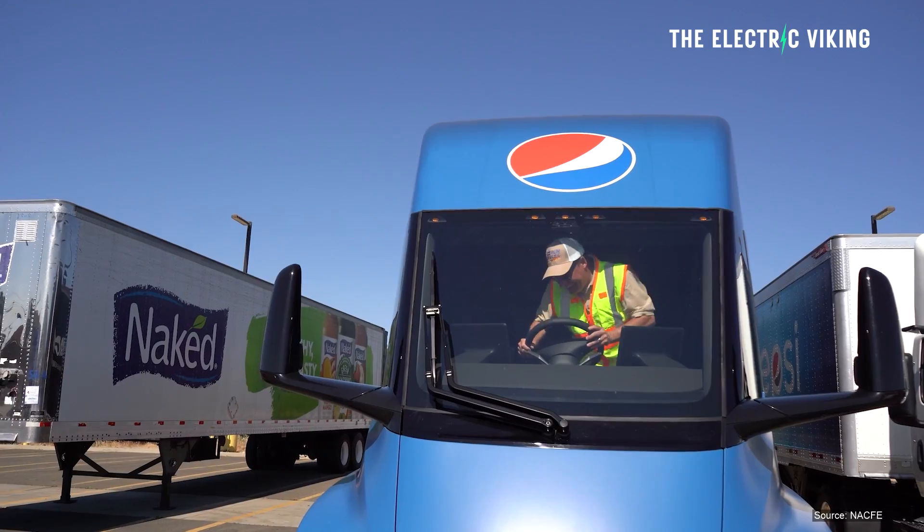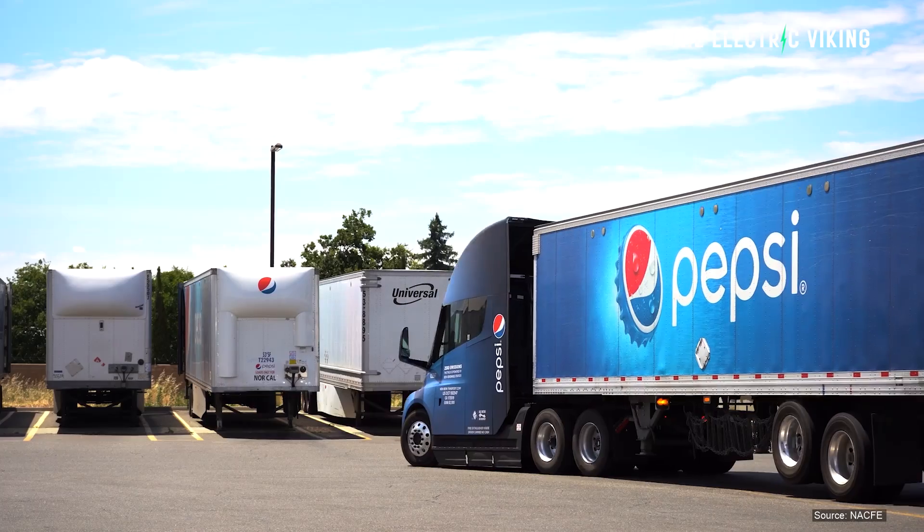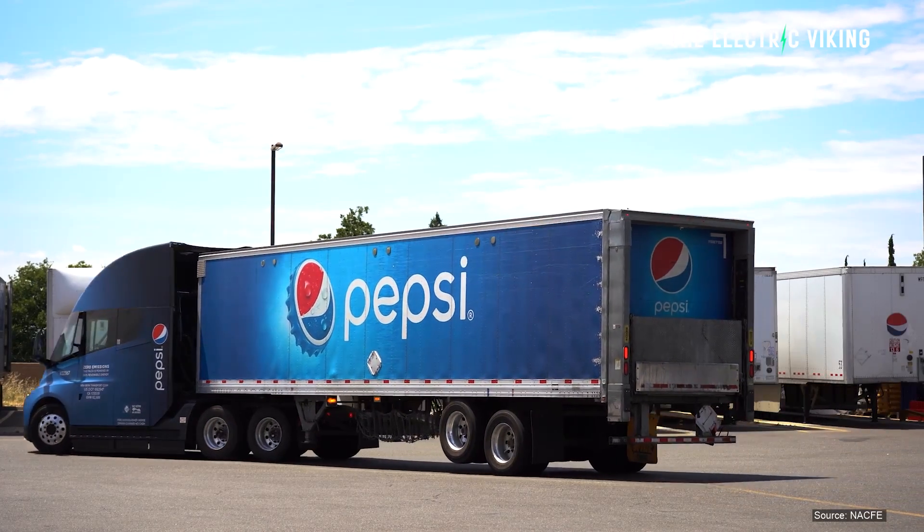PepsiCo have come out and publicly stated what the efficiency is of the Tesla Semi. They've also provided some other interesting information.